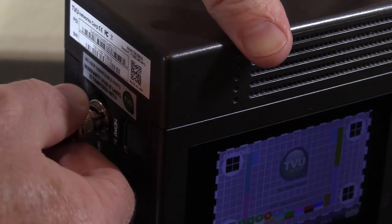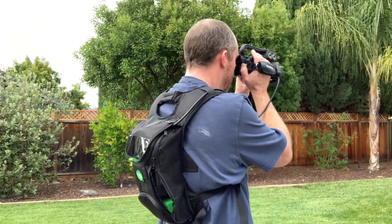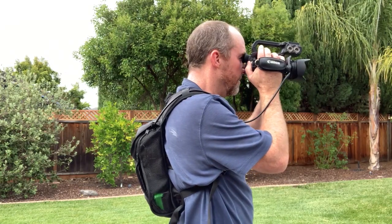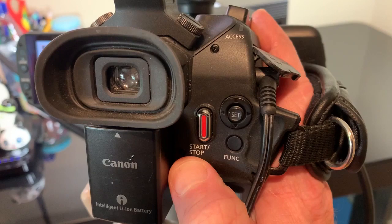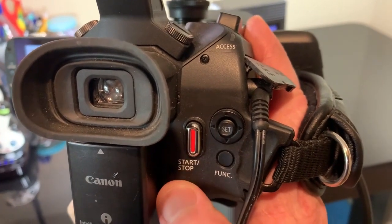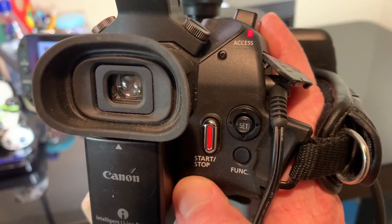When used with an SDI camera, Progressive Download monitors record flags in the SDI connection and creates markers on the TVU-1 recorded content. Every time the record button is pressed on the camera to start a recording or stop a recording, markers that match the camera's own recording are created.